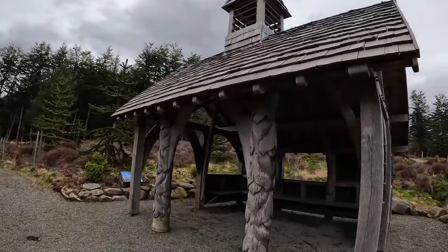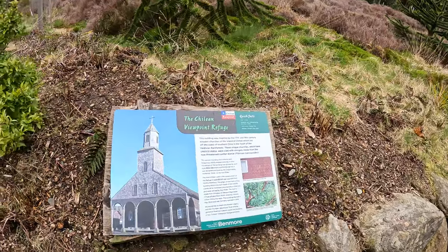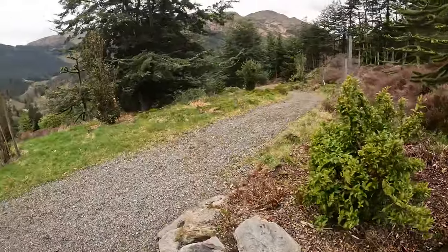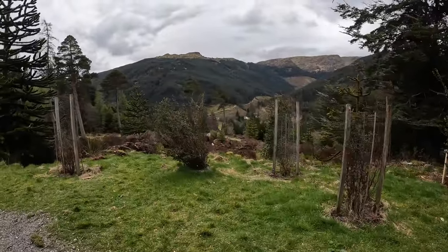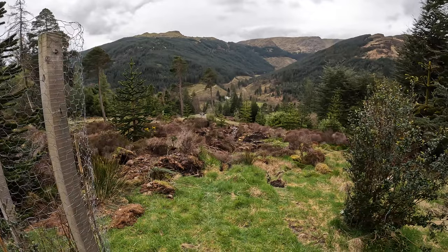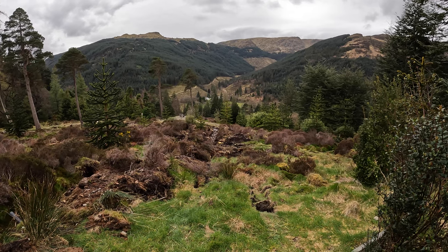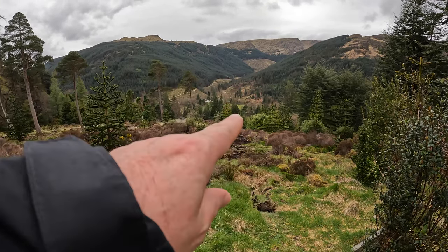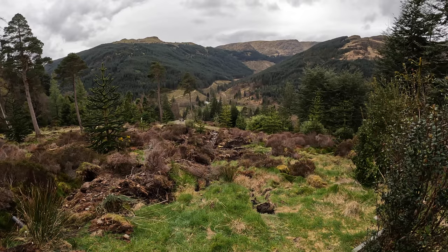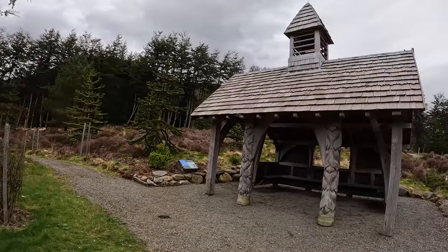Rather than me wittering on about the history of it, I'll just do a quick shot of the information board and you can snapshot it if you want. Look at this view — the sky's so bright but look at that. That's Glen Massan up there. That glen there — I couldn't remember the name, but the river that runs through it is the Karasik River, so I presume it's Karasik Glen. And there we go — Chilean refuge shelter.